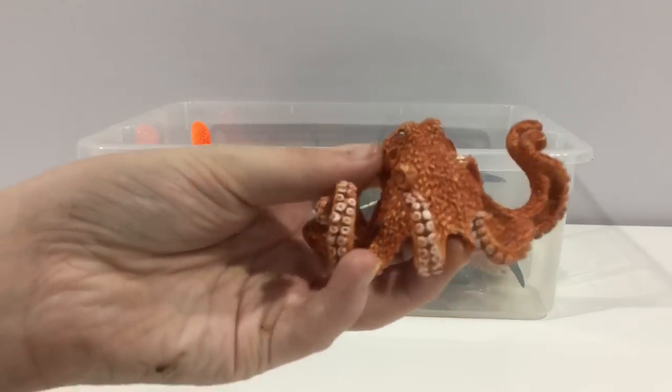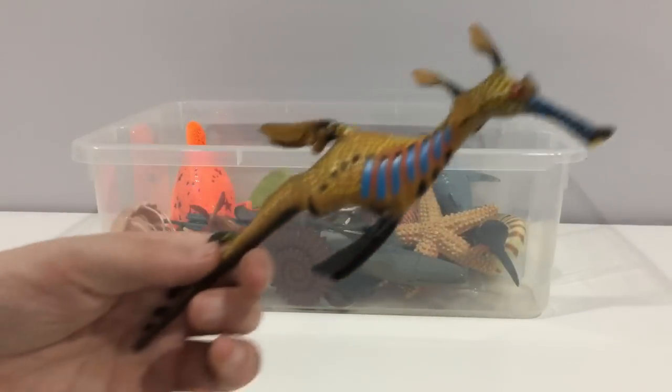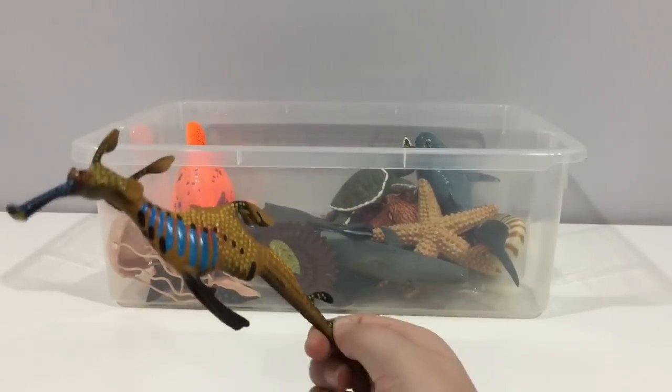Weedy sea dragons. These guys are found in Australia and they're related to pipefish and seahorses.